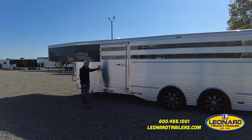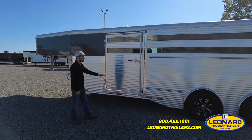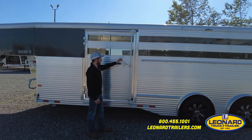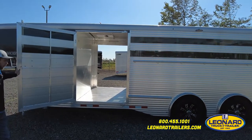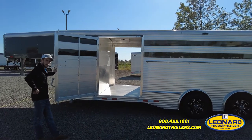Here we are on the driver's side of this trailer. You'll notice this trailer is loaded with DOT-approved reflective tape, LED marker lights, and that same load light featured on the passenger side. Here we've got a 48-inch escape door, which has great access for loading tack and all your gear at the shows.